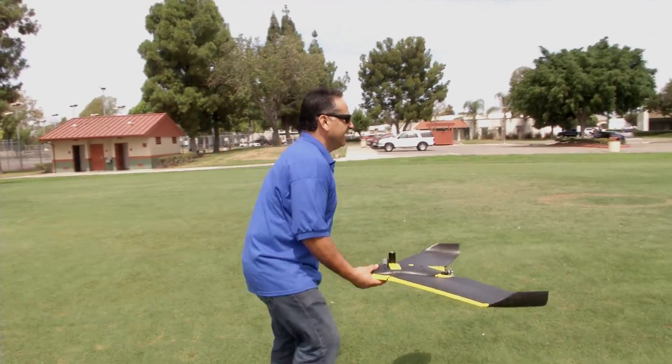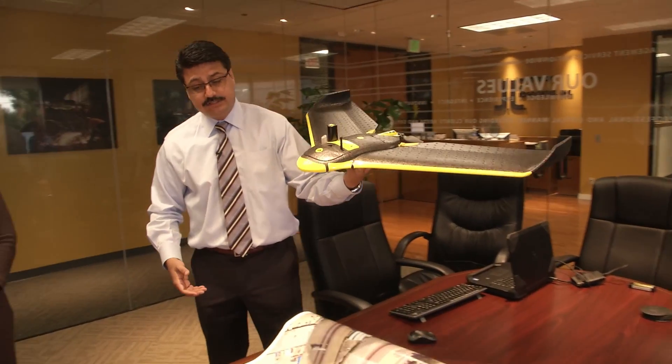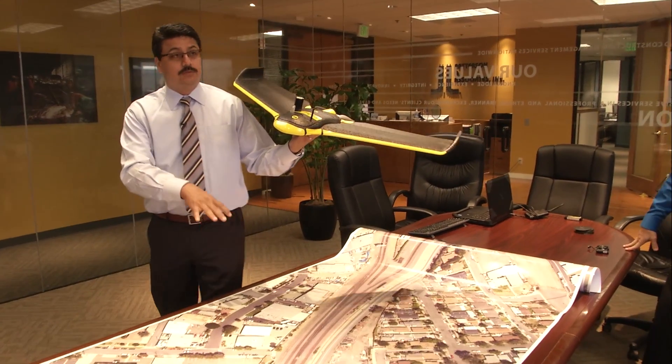As the unit flies over — and this is a very good representation — what it would do is it would essentially just fly right over the target area, snapping individual pictures.